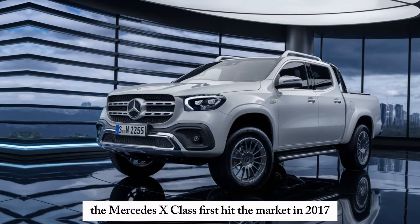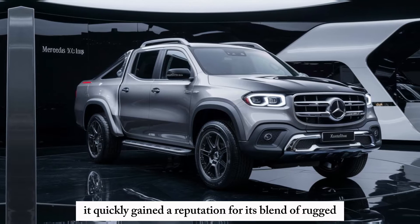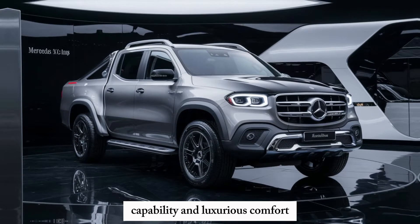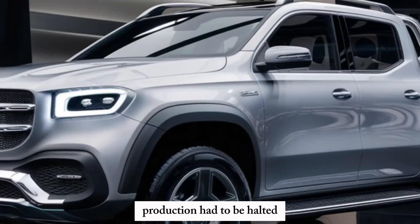The Mercedes X-Class first hit the market in 2017 and it quickly gained a reputation for its blend of rugged capability and luxurious comfort. Due to some unforeseen circumstances, production had to be halted.